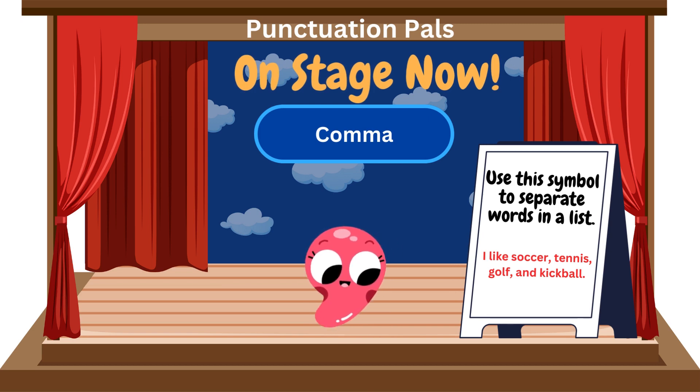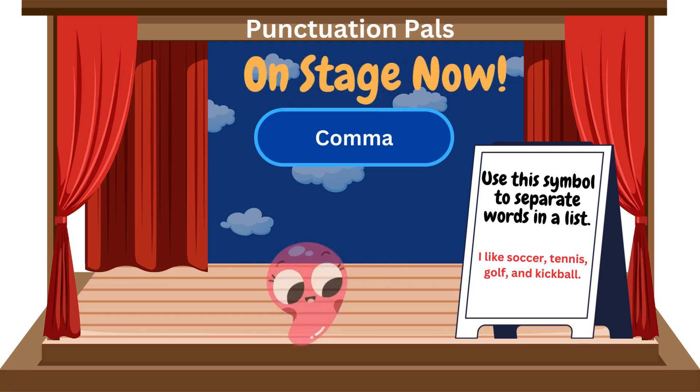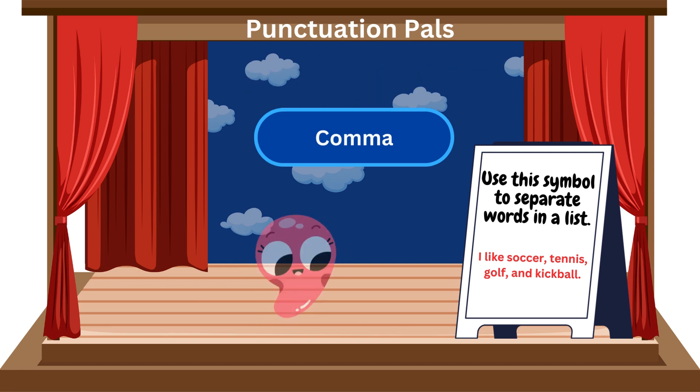In a chain of words, where thoughts intertwine, the comma pauses, like a delicate vine. It breaks the flow with a gentle pause, guiding readers through complex claws. With a flick and a twist, it keeps things clear, separating items, without any fear. It joins clauses and phrases with grace. In the dance of grammar, it finds its place.